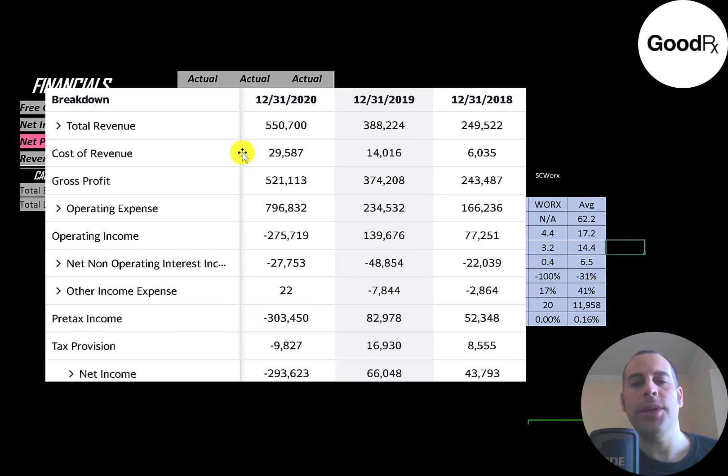Since they're an online platform, they have a really low cost of revenue. Below that is gross profit, and then operating expenses, which are marketing, depreciation, and things like that. Since the company is in growth mode, sometimes expenses eat up all your profits — as you can see in 2020 they had negative operating income, while in prior years it was positive. Below that is the interest they pay on their debt.